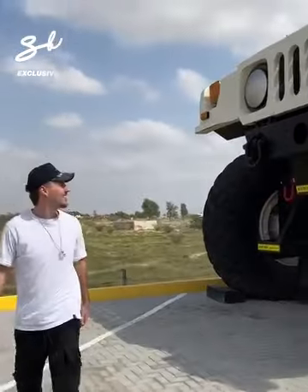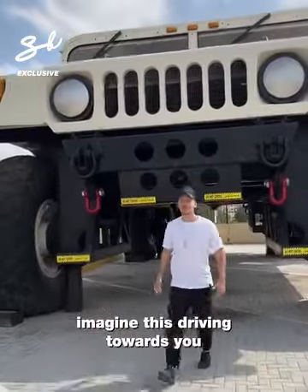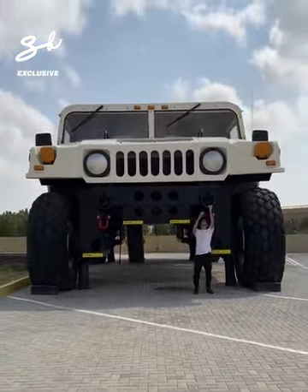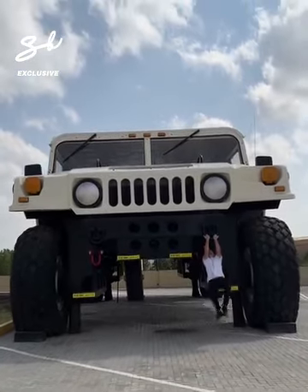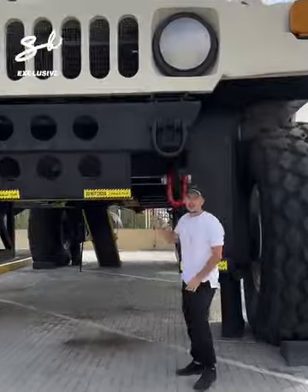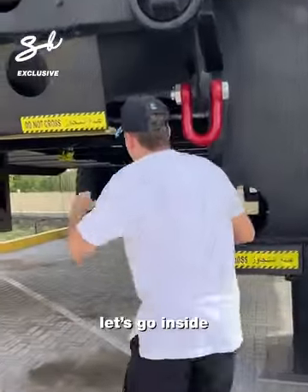Check out the front. Imagine this driving towards you. This car drives — we're going to do it in a second. Let's go inside.